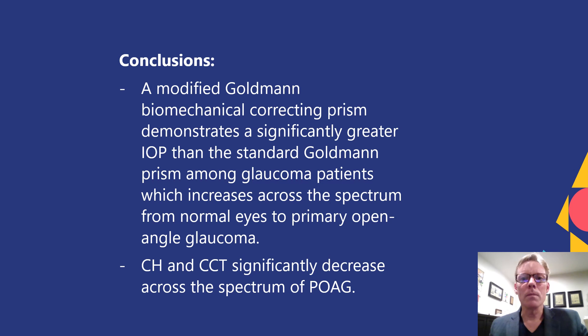A modified Goldman biomechanical correcting prism demonstrates a significantly greater IOP than the standard Goldman prism among glaucoma patients, which increases across the spectrum from normal to primary open-angle glaucoma. Corneal hysteresis and central corneal thickness significantly decrease across the spectrum of primary open-angle glaucoma.